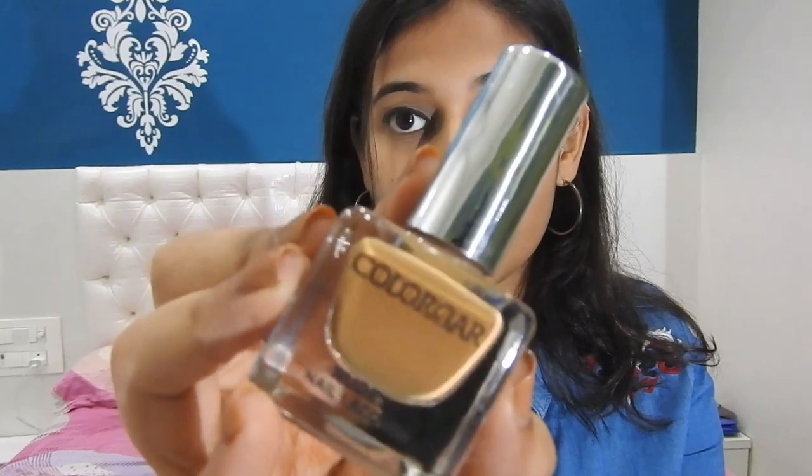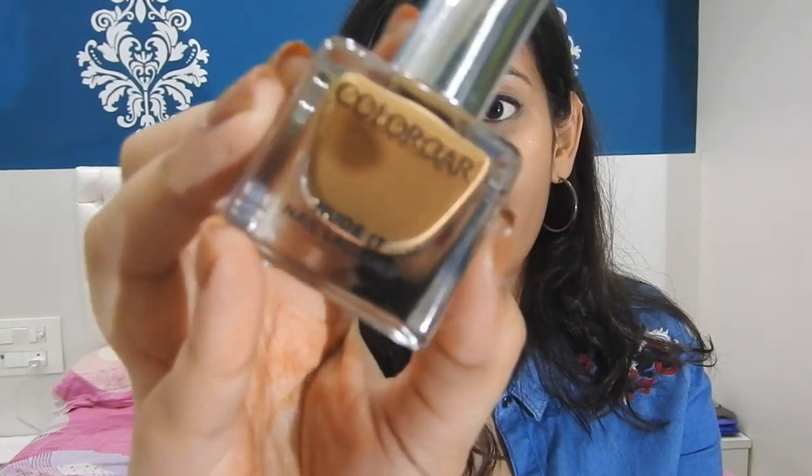The next nail polish is again from Color Bar — it's a nude shade. The shade number is 4 and the shade name is Camel. I've actually applied it right now so you guys can have a look at what it looks like on the nails. It's very cool!